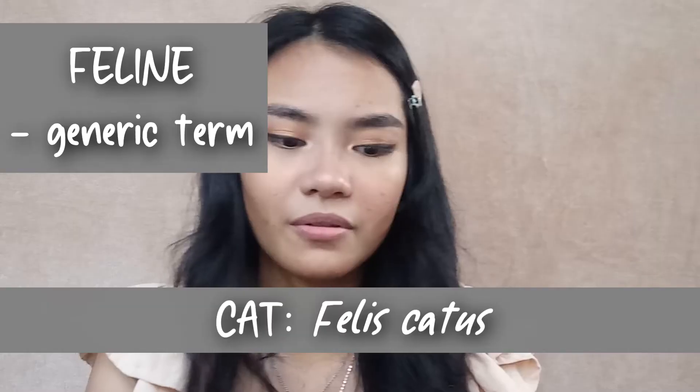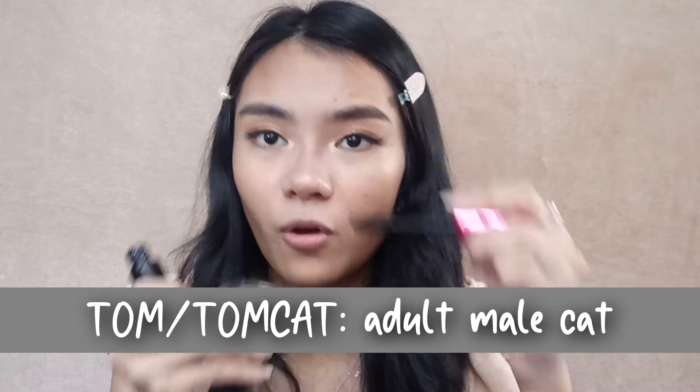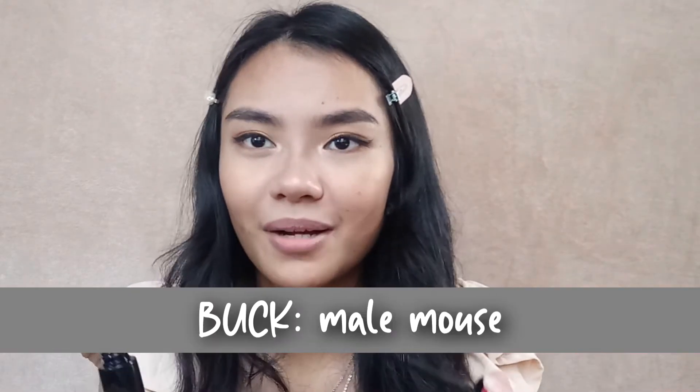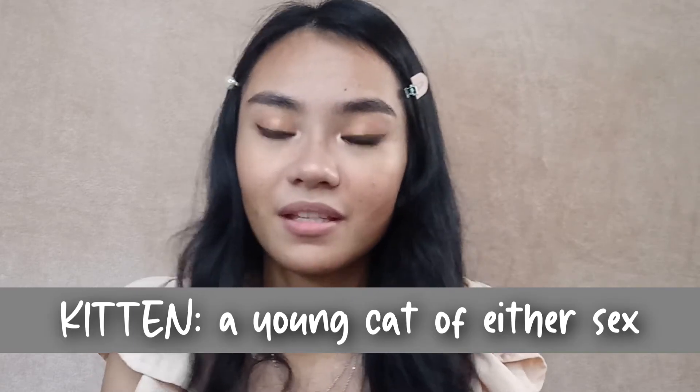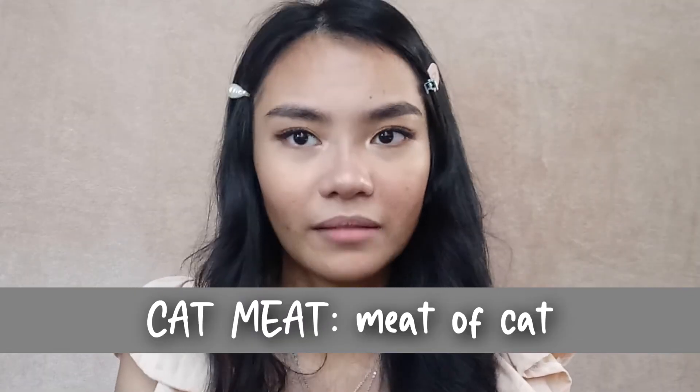Next is gonna be the cat. The cat's scientific name is Felis catus. A male cat is called a tom or tomcat — di ba, Tom and Jerry. A female cat is called a queen. And we all know what baby cats are called — they're called kittens. Queen parturition is called queening. Cat meat is just called cat meat.